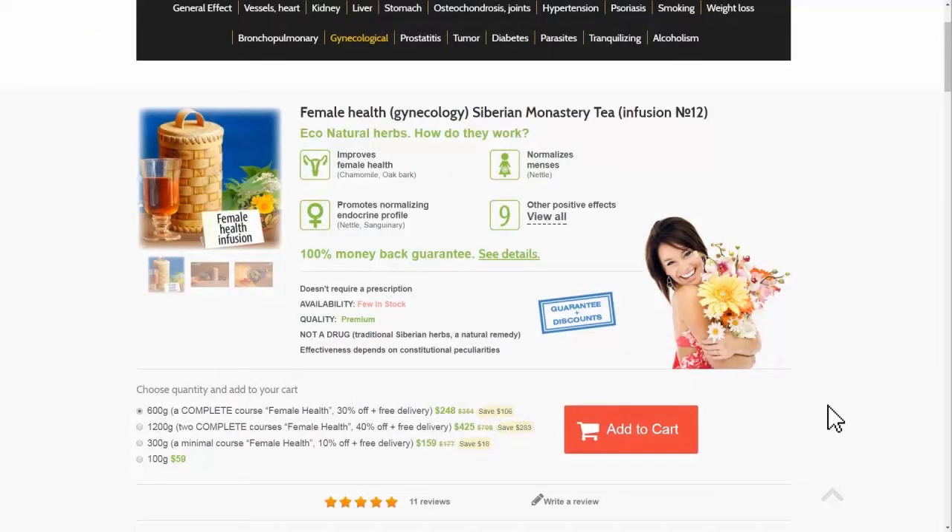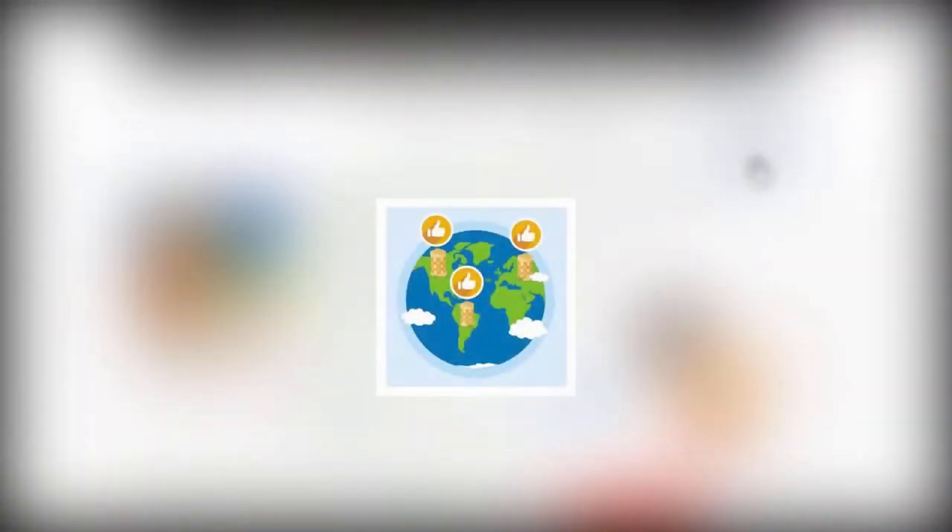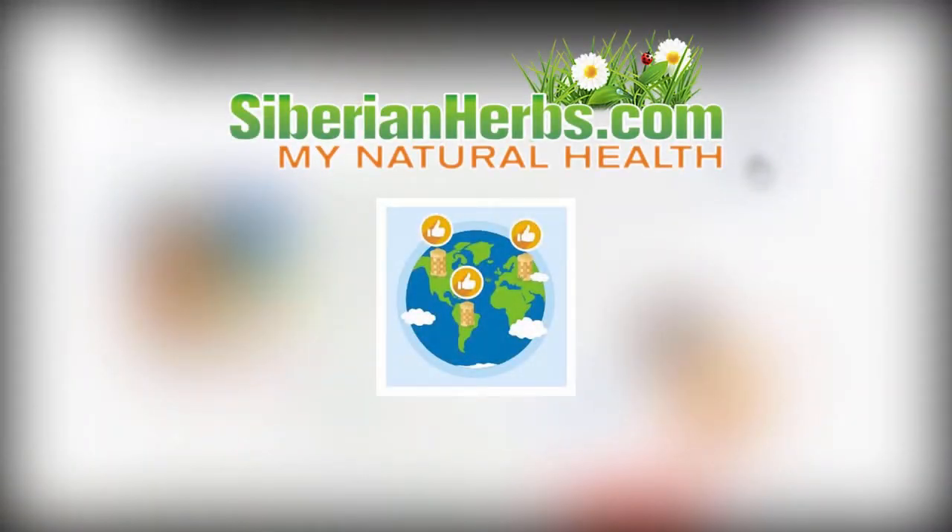You can order highly effective female health gynecology Siberian monastery tea at our site, SiberianHerbs.com, right now. We deliver our orders worldwide. Be healthy.